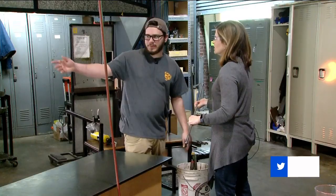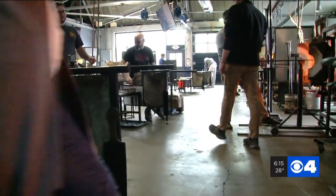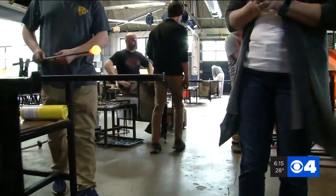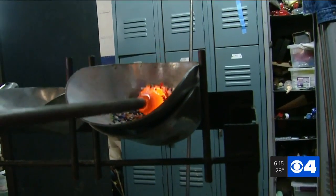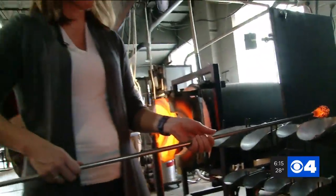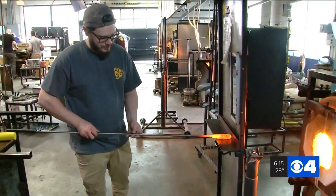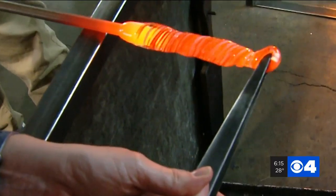You can take classes or come in for a one-time experience like I did. My instructor Tyler brought over a glowing blob of 2,000 degree molten glass. I tapped the hot glass into some colors that I had pre-selected. So I'm going to have you bring it on over, keep turning, and we're going to melt that in. Just turn — like you're roasting a marshmallow.